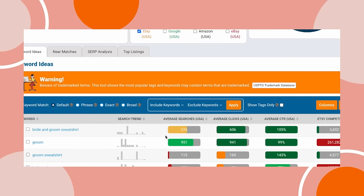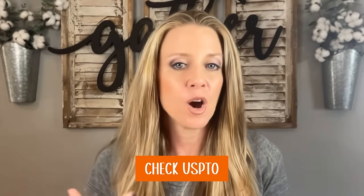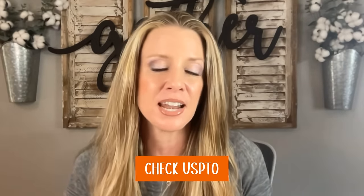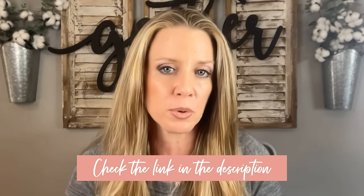Do keep in mind that when you're using eRank — you see that orange bar — they are not checking for trademarks for us. They are just checking to see what's popular. Before we start designing, we want to make sure that we look at USPTO.gov. This is where you can check all of your trademarks. I don't have a great tutorial on this at this time, but Cassie Johnson does, and I'll leave that video linked down below if you need a refresher on that.